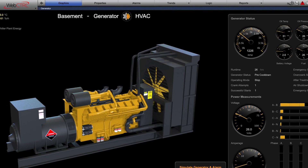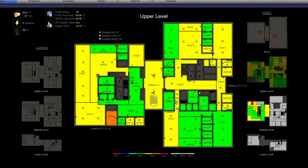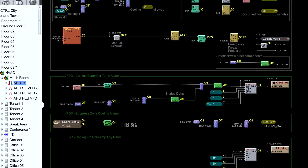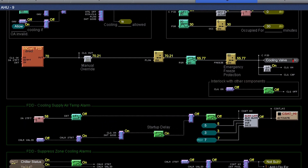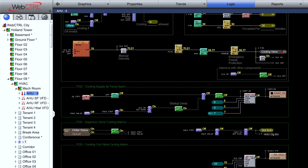I remember the first day I got to use web control and it was a very eye-opening experience. It was so nice the way that there were the thermographic floor plans, and I was able to see the logic, how it worked, and it wasn't just a bunch of lines and numbers written down.